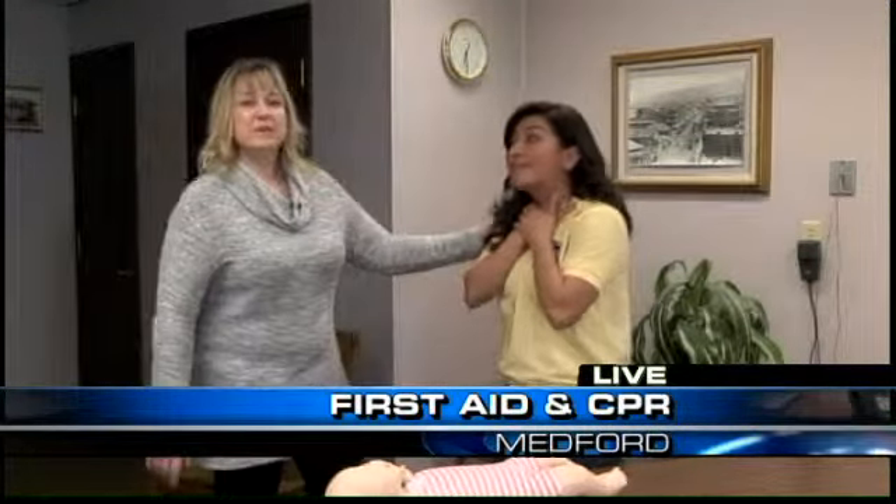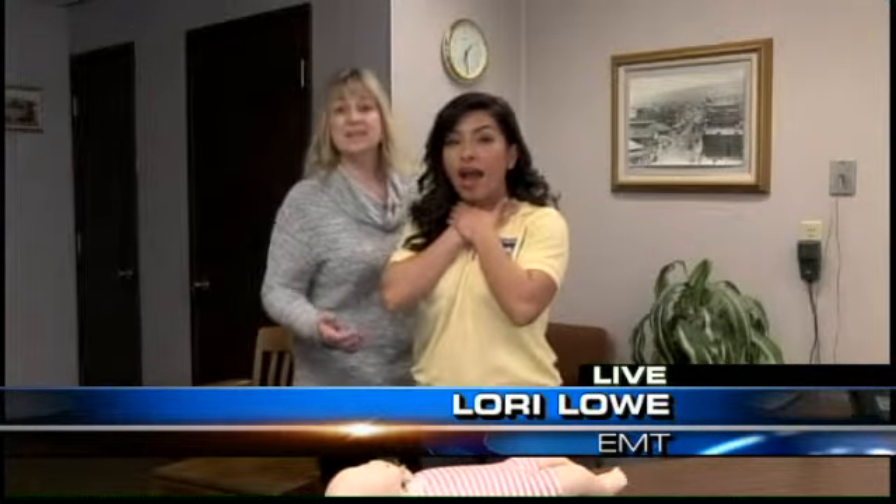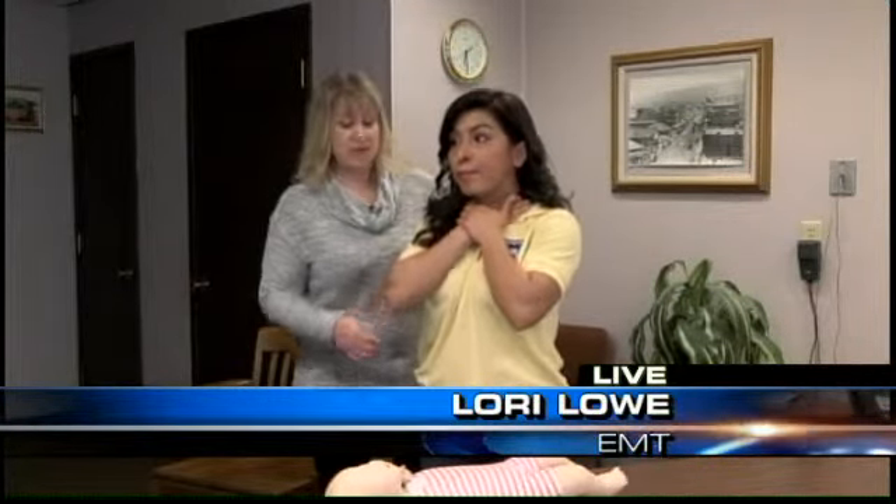If we have somebody who's choking, she's going to give us the universal sign that she's choking. We need to get this object out. Respiratory arrest will lead to cardiac arrest.